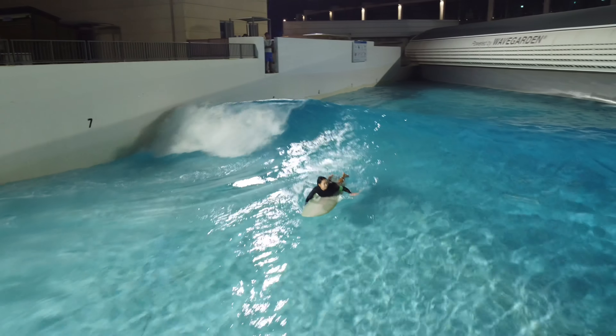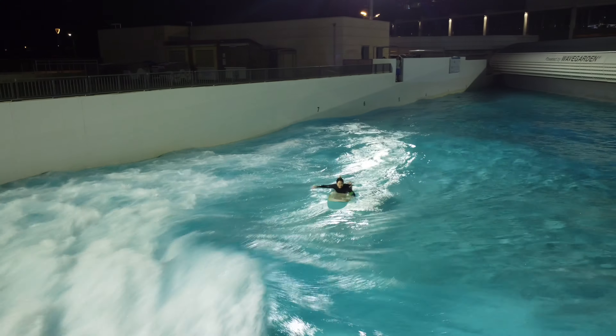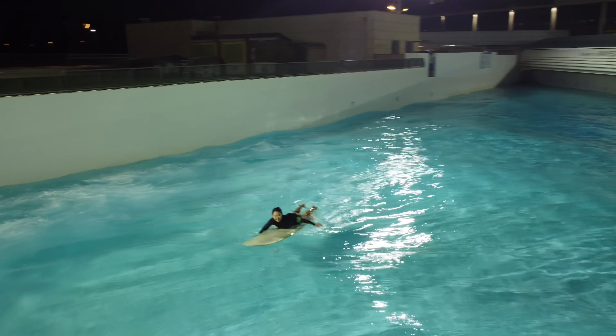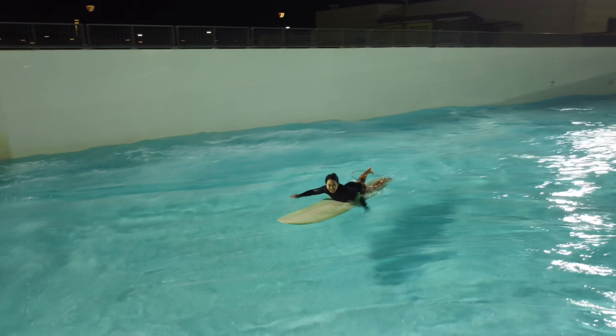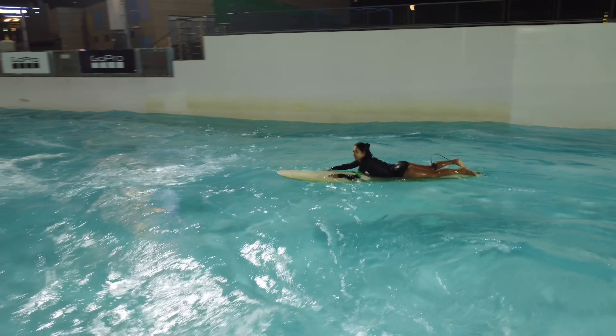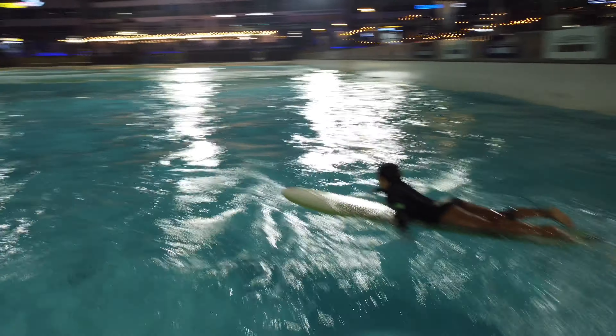I chickened out in this video and missed three waves in a row — a little embarrassing, but it's okay. It was the last wave of the session so I had to paddle all the way back in. I hope this video was helpful. Leave a comment if you have any questions, have fun, and see you at the wave park. Bye!